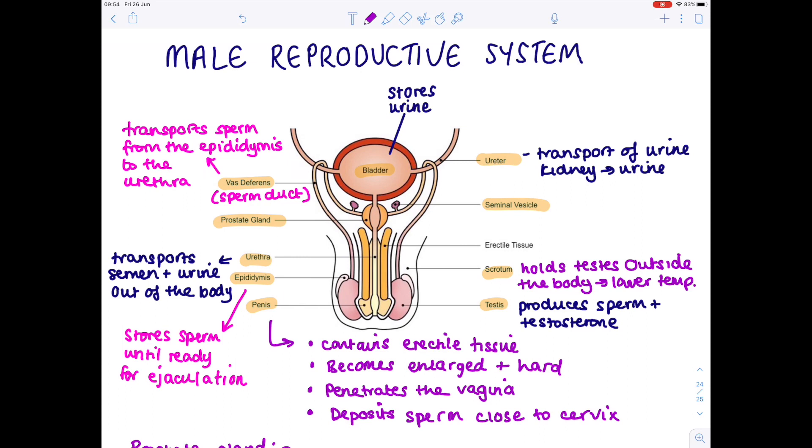Ejaculation is simply the process whereby the sperm is deposited inside the vagina. You may also see some diagrams which label the foreskin — this is some excess tissue which is used to protect the head of the penis.